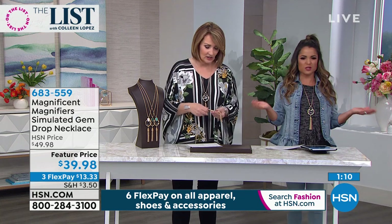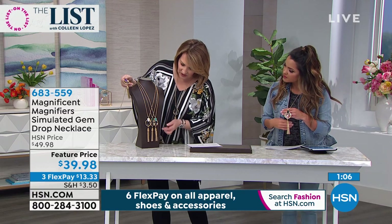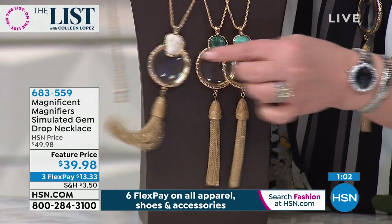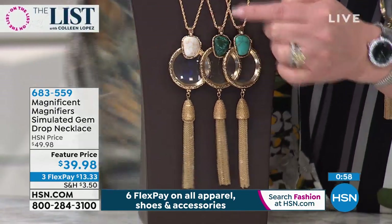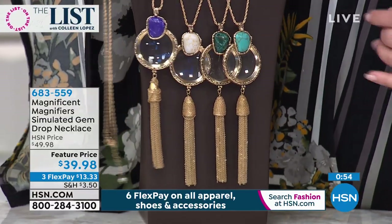It's nice and long - kind of the perfect length. And look at how pretty the stones look, they look really genuine. Turquoise, there's the malachite color, this is the one we're calling the cream, and then there's also a lapis color, and I'm wearing the onyx color.